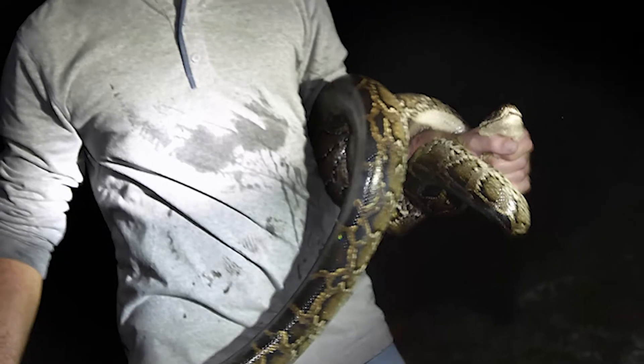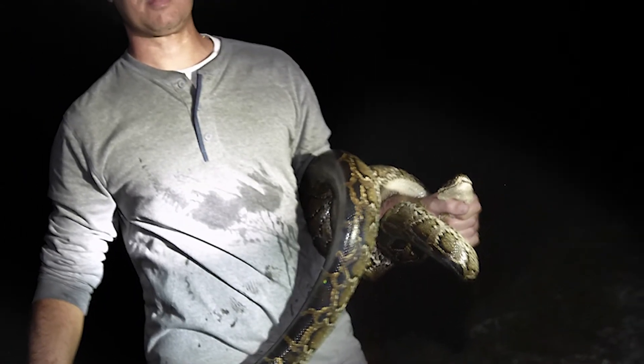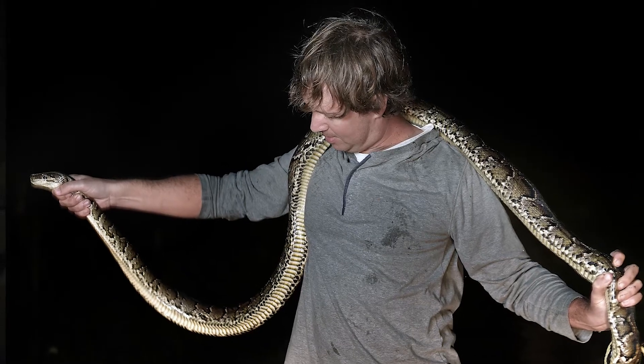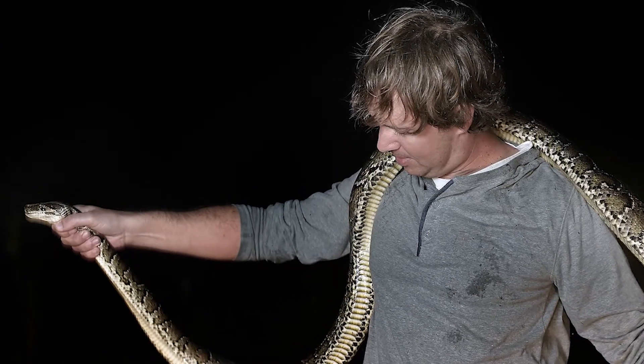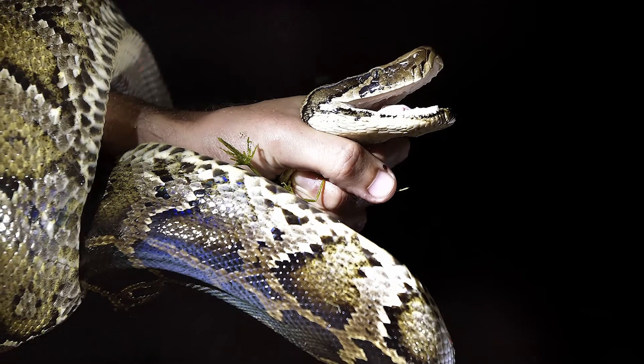Eliminating the population completely isn't really a reasonable goal, so right now the program aims to manage the population and keep the snakes out of certain areas. Obviously they don't belong here, and they're such large animals that they're really at the top of the food chain. So the ideal number is zero — we'd like to get rid of them altogether.